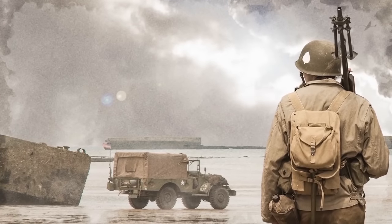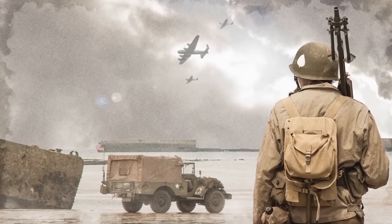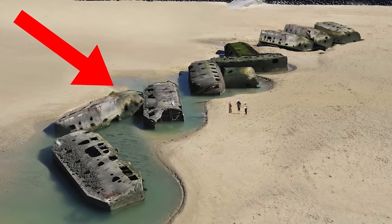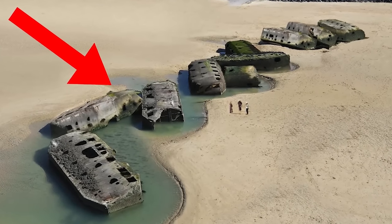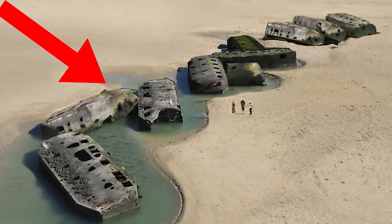To facilitate the rapid offloading of supplies, troops, and vehicles, the Allies placed portable harbors at Omaha Beach and Gold Beach. These portable harbors were known as Mulberry Harbors, and they were developed by the United Kingdom. The structures were towed across the English Channel in sections and assembled at their respective sites.